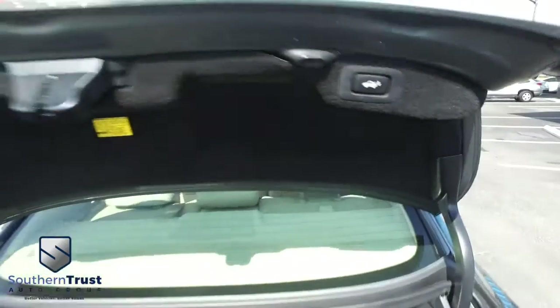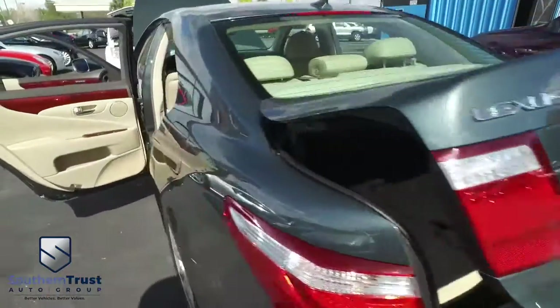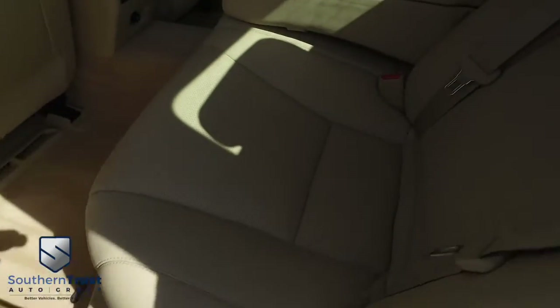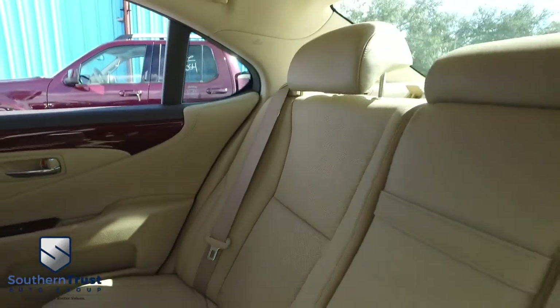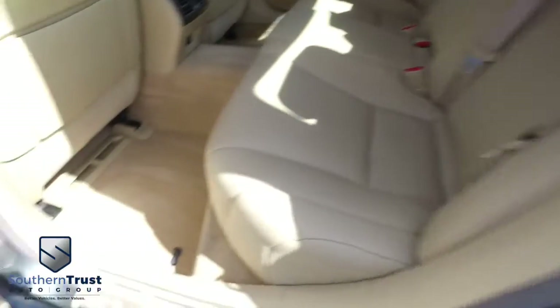Hands are full of groceries, kids are running around like a bunch of savages — you've got this automatic closing trunk. That is next level luxury. Look at this polished wood grain. Look at that beautiful leather seating — no rips, no stains, no tears. Southern Trust HD clean machines. If other dealers aren't going in and out of their vehicles with high-definition cameras, they've probably got something to hide. Look at that beautiful HD clean carpet.